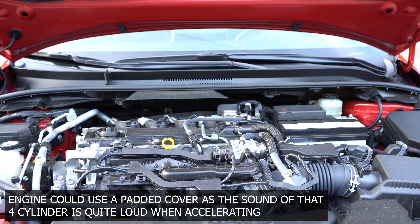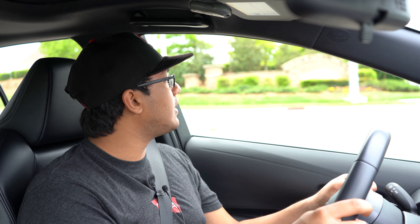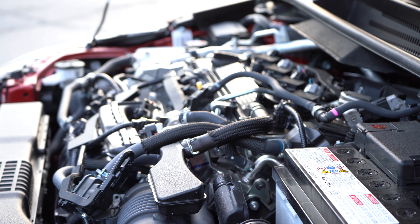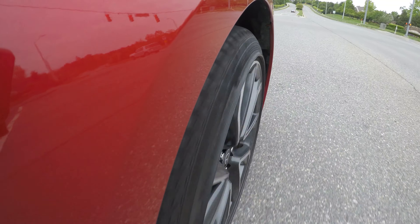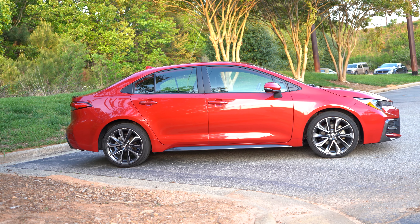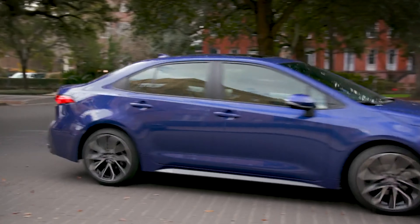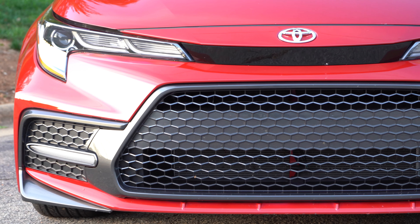This vehicle is fitted with a 2-liter four-cylinder because it's the XSE model. This motor produces about 169 horsepower and 151 pound-feet of torque. It's branded as the Dynamic Force four-cylinder. There's also another engine option — a 1.8-liter four-cylinder. This Dynamic Force pulls extremely well for what this is. The car weighs about 3,150 pounds, so it's pretty light. This is such a fun engine to wring out — it is actually really quick too.